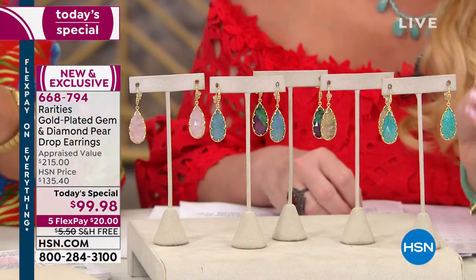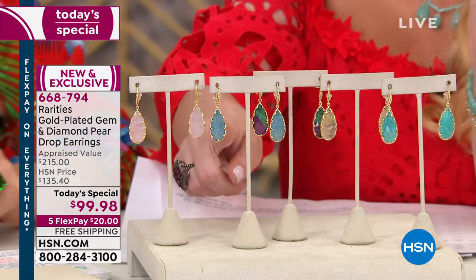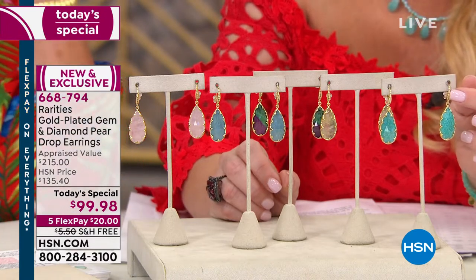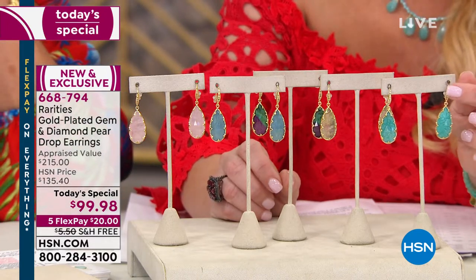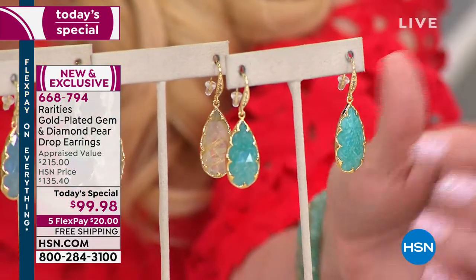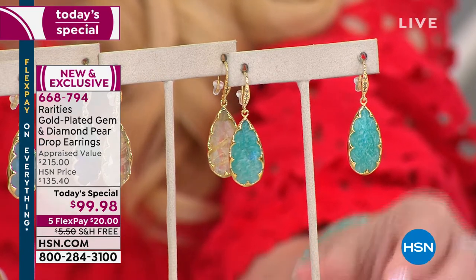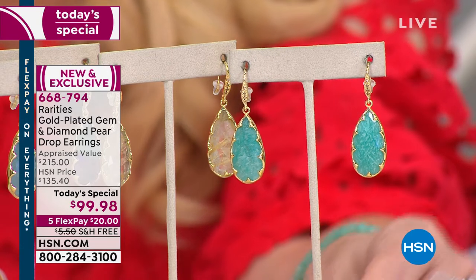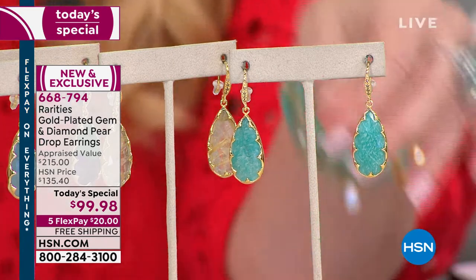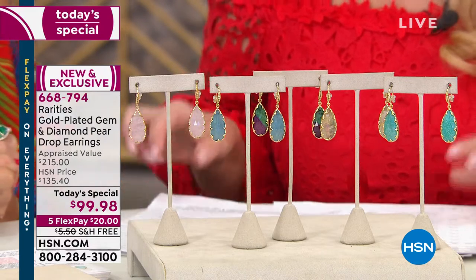Not only are you getting the big slice of amazonite, blonde rutilated quartz, ruby zoisite, aquamarine, or rose quartz, but you're also getting natural champagne diamonds dripping right there on top of the earring, and beautiful waves of 22-karat gold embracing the stone. These were appraised at a lowest price of $215. We're doing them today not at $135.40 but at $99.98. Flex pay is $20, or $16 and change with your HSN charge card, and we're also doing free shipping.